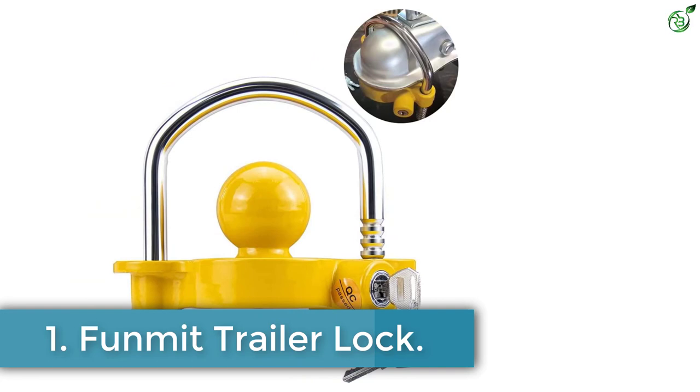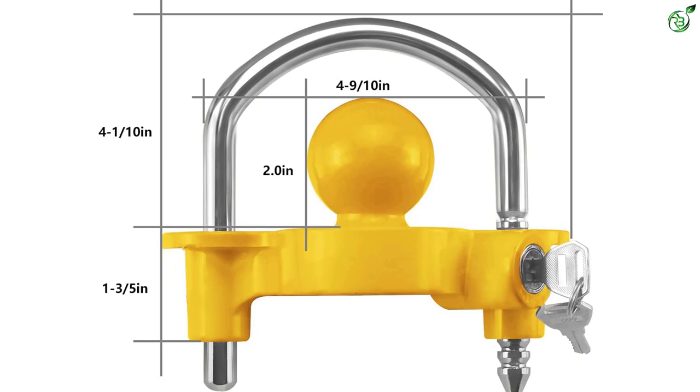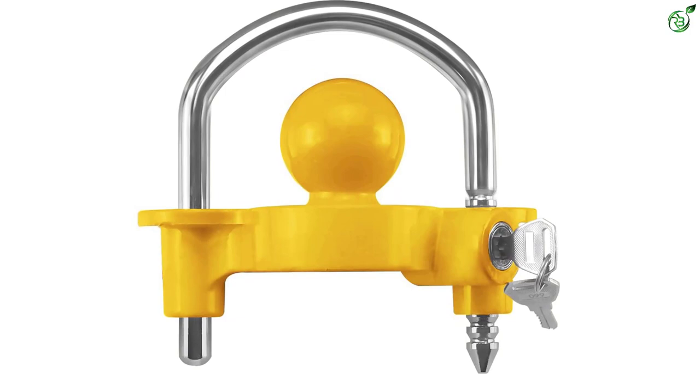Number 1: Funmit Trailer Lock. Coming back to budget options suitable for regular use, the Funmit Universal Coupler Ball Lock is compatible with a wide range of trailer couplers, including 1-7/8 inches, 2 inches, and 2-5/16 inches coupling sizes. You can also adjust the ratchet into 11 different locking positions to get the perfect fit according to your needs.